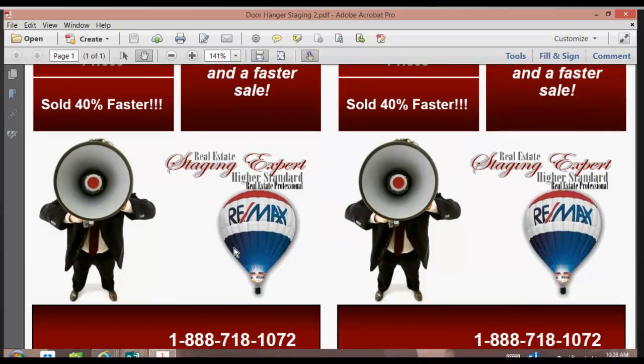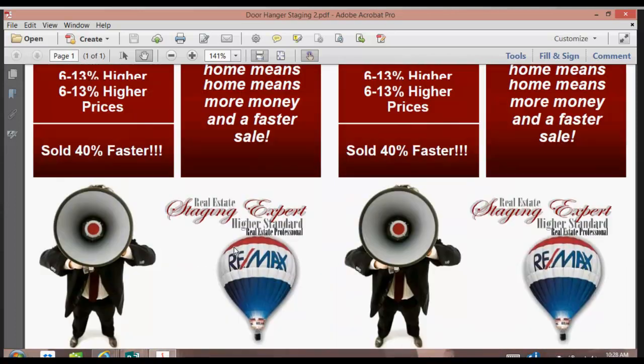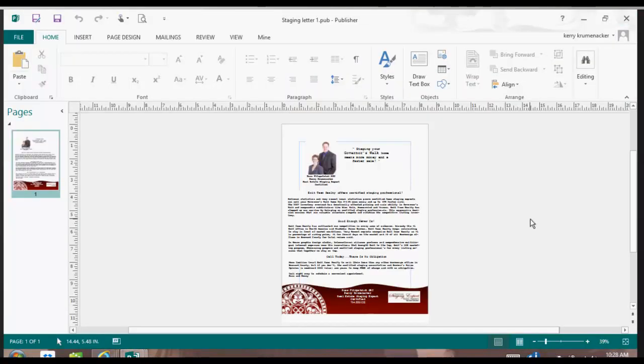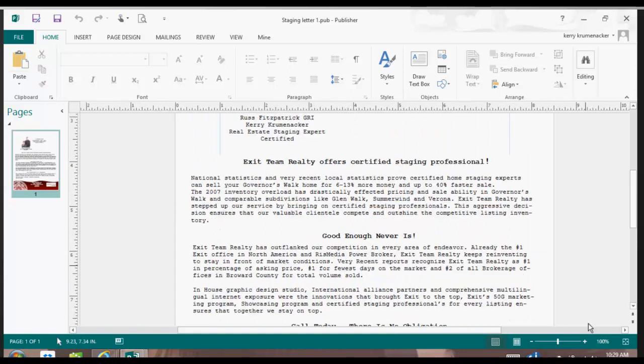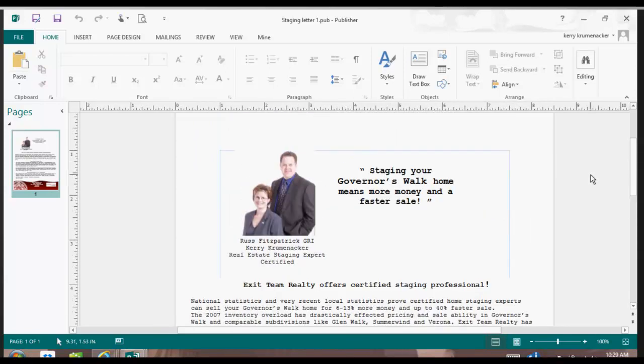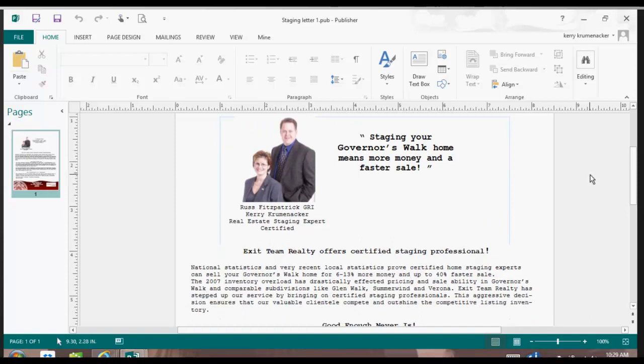I'm going to close this document and show you a letter that you might want to edit up. This letter is also done in Publisher, and it's important because you can do things with it. I want to see the letter more up close, so I'm going to go down to my Zoom button and click on the arrow to bring it in, and I'm going to start editing this document.